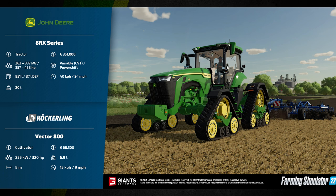It has a maximum speed of 40 kilometers per hour or 24 miles per hour. Here it is paired with the Köckerling Vector 800 cultivator. This requires 235 kilowatts or 320 horsepower, has an 8-meter working width, will cost 68,500 euros, has a weight of 6.9 tons, and a working speed of 15 kilometers per hour or 9 miles per hour.